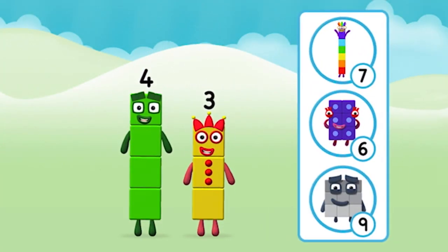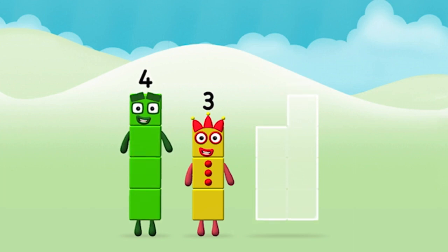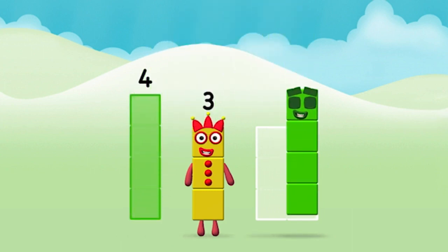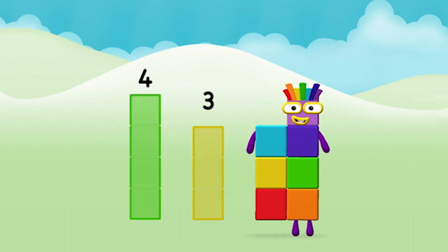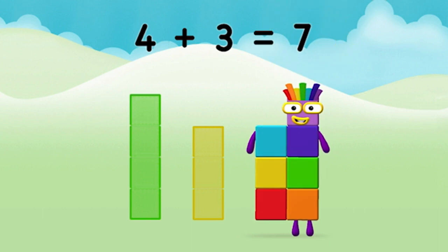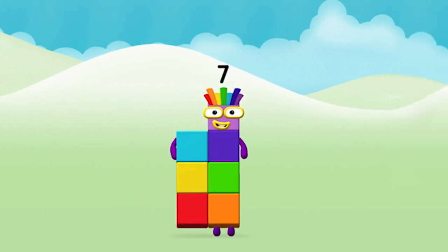What number block can you make by adding these two together? That's right! Can you add the number blocks together? Four plus three equals seven! Well done! You made number block seven!